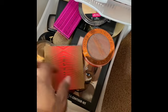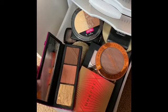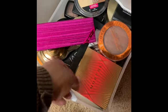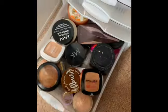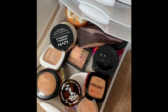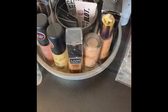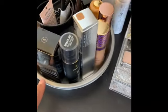These are my bronzers. I don't like traveling with my Becca one because I'm scared it's going to break. I love this Morphe one — she's very warm. It's between my Morphe or my Mac. I think I'm going to go Morphe. Down here are my powders. I'm going to do my Mary Kay loose powder and this L'Oreal one for under eye.